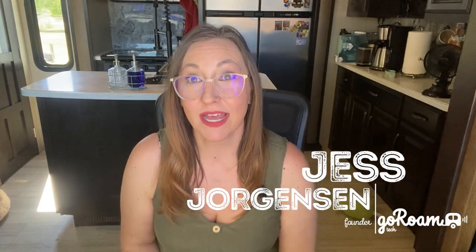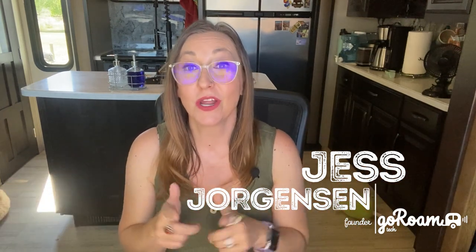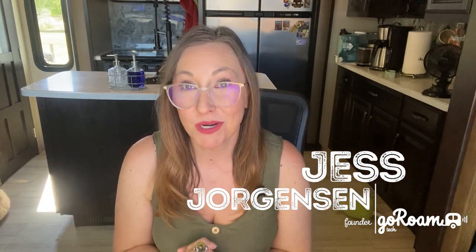Do you have a need for speed? I'm Jess Jorgensen, the founder of Go Roam Tech, and we have been living and traveling in our beautiful RV for over a year, working professionally with our remote jobs.